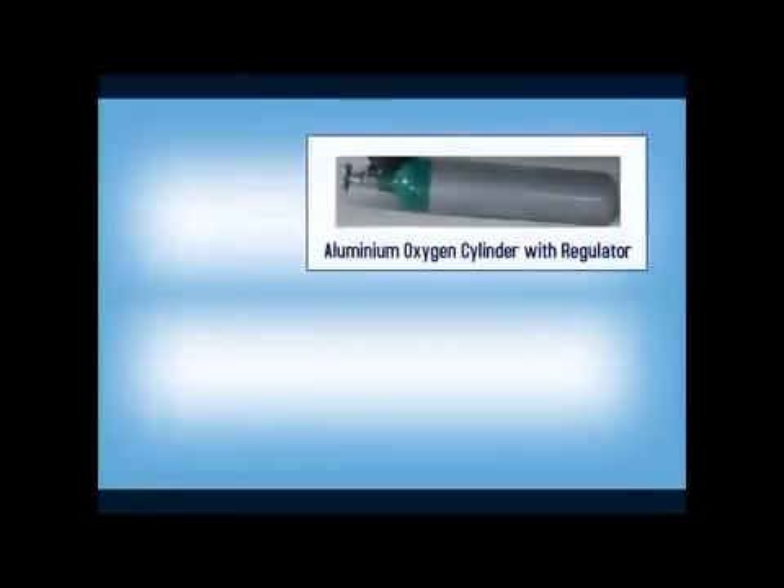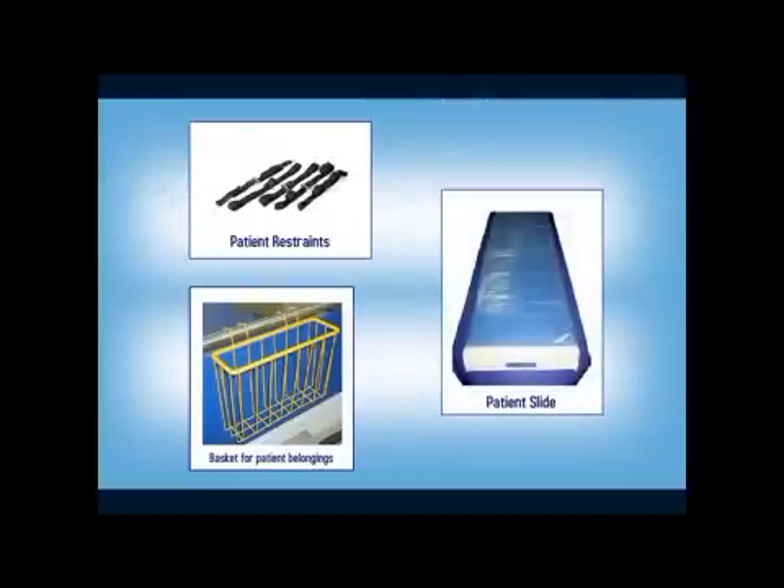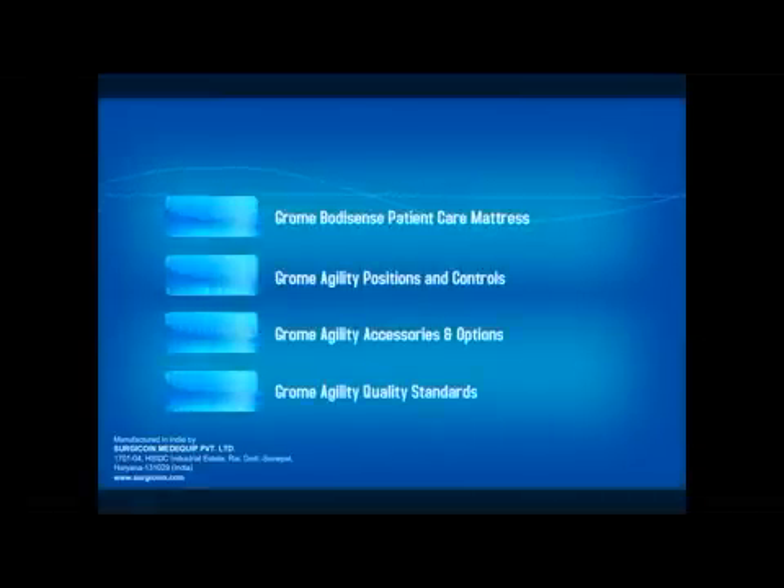The continuous improvement policy of Chrome promises a vast range of accessory options for Agility to cater to patient and clinical needs. For better understanding of the Chrome Agility Emergency Patient Care System, click the respective icons appearing on your screen for Chrome BodySense mattress, positions and controls, accessory options, and quality standards. Thank you for watching this presentation.